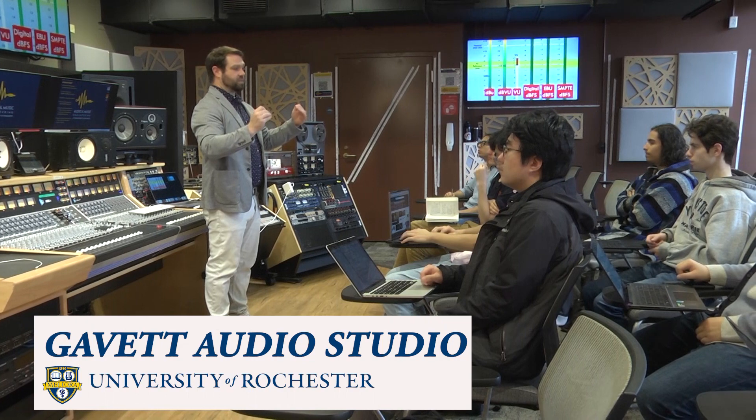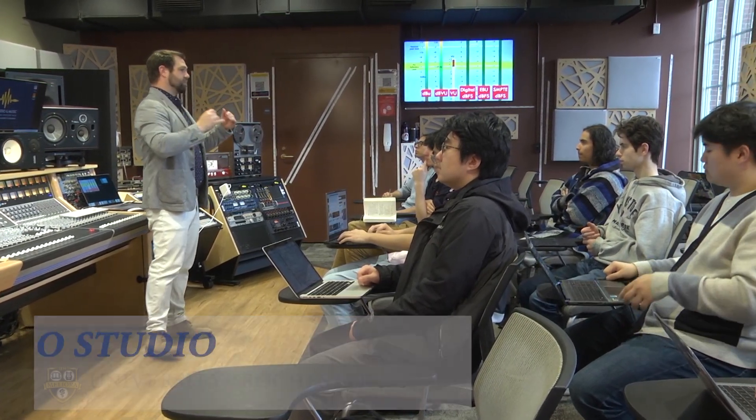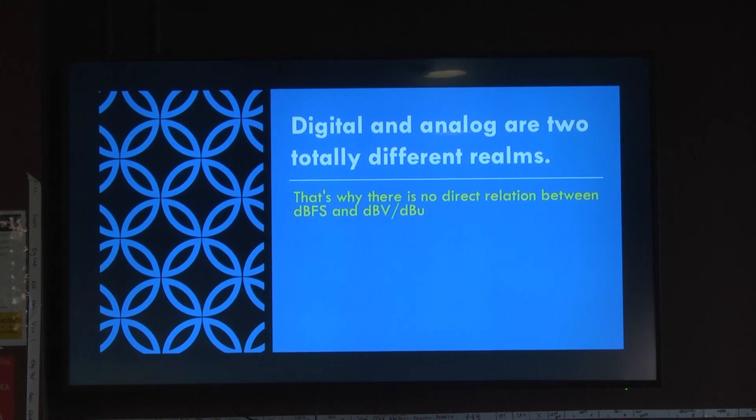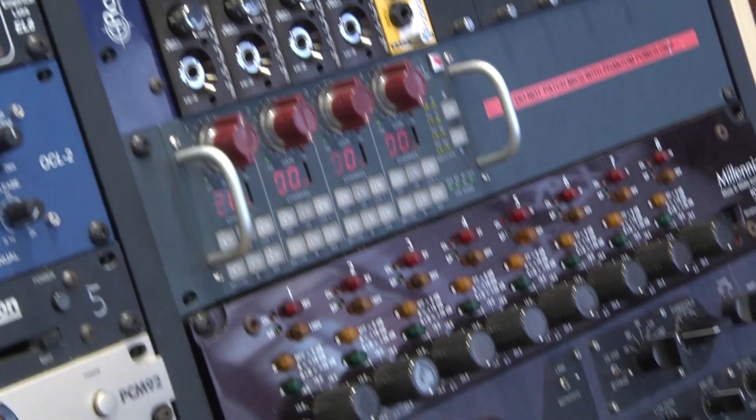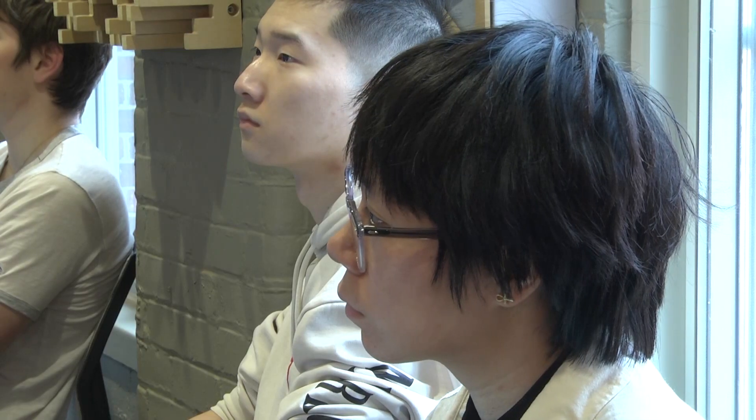Welcome to the Gavit Audio Studio at the University of Rochester, part of the Audio and Music Engineering Program. This studio provides our students with a chance to explore and use the same equipment found in major recording studios, so that they can enter into any audio profession with the confidence of having worked in a professional studio.